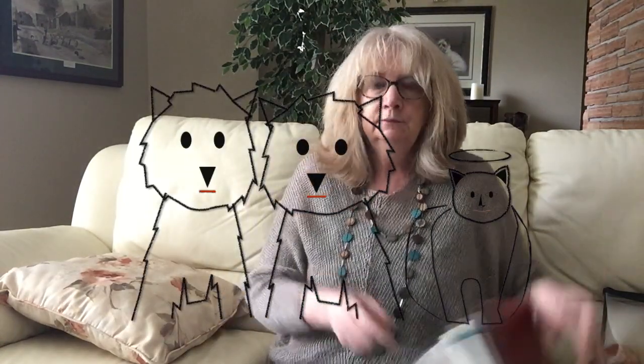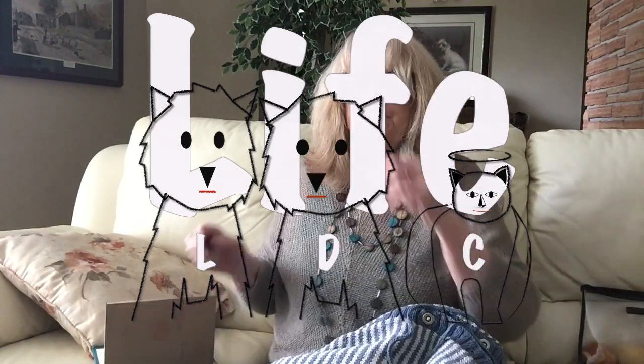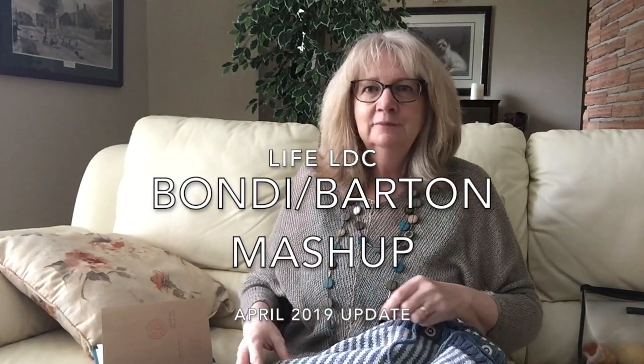Hi there. It's Anne here on the Life LDC couch. Thanks for joining me. It's the end of April — the 29th of April — and this is my April update.